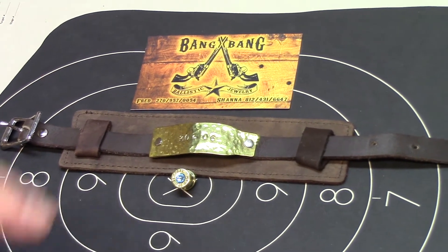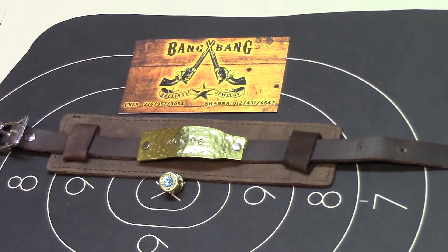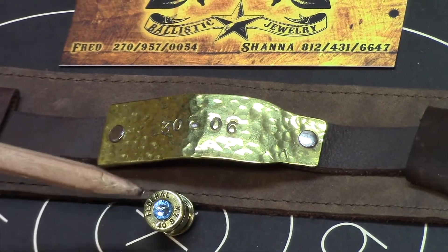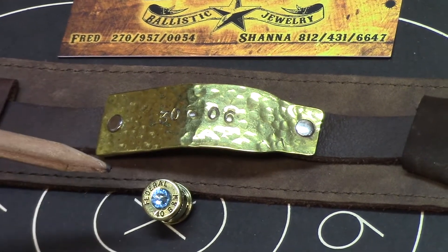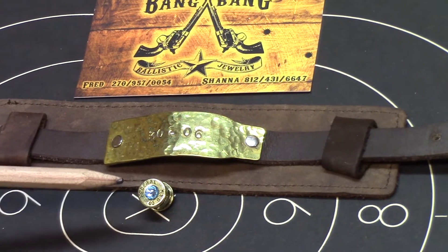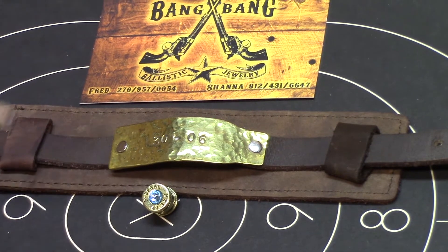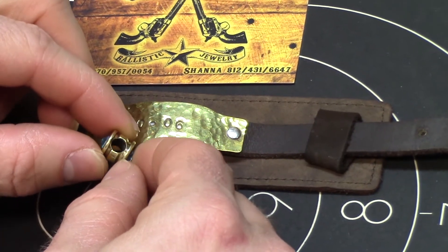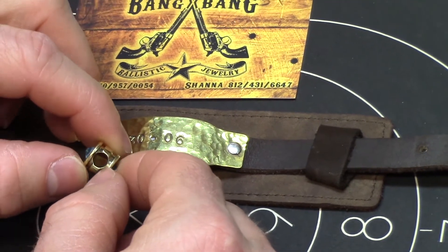She found that they made these — not Pandora, but 'Bang-dora' charms for her Pandora bracelet. This is a 40 Smith and Wesson Federal brass case. You can get your choice of birthstone in the middle — this is aquamarine. I do believe these are Swarovski crystals.